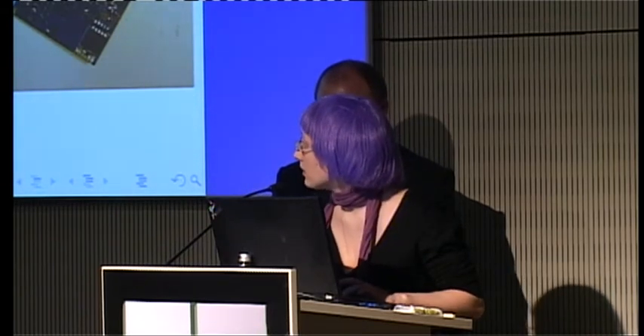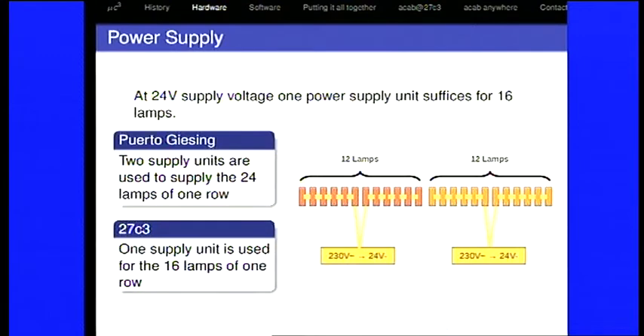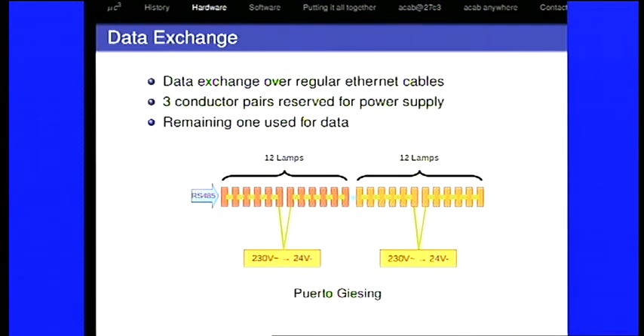These lamps are hand-soldered by us. Each lamp is a microcontroller that controls the RGB LEDs over PWM. The protocol it speaks is RS-485. They're supplied by 24 volts, and the switching regulator steps this down to 5 volts. Our power supplies can supply 16 lamps. In Puerto Giesing we had 24 lamps in every line of windows, so we had to use two power supplies. Here we have 16, so one is exactly enough. We put data and power all into one cable — the data needs two conductor pairs, and the rest is for power supply.